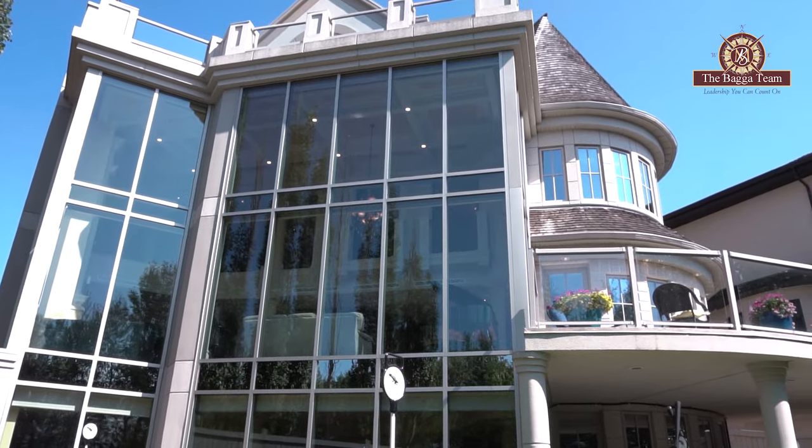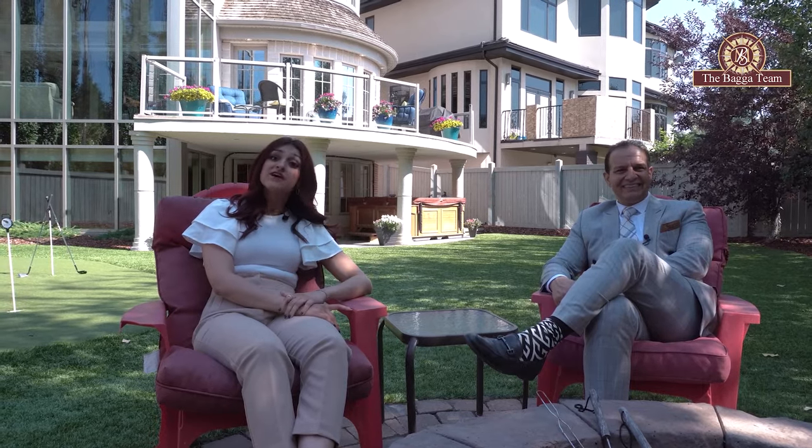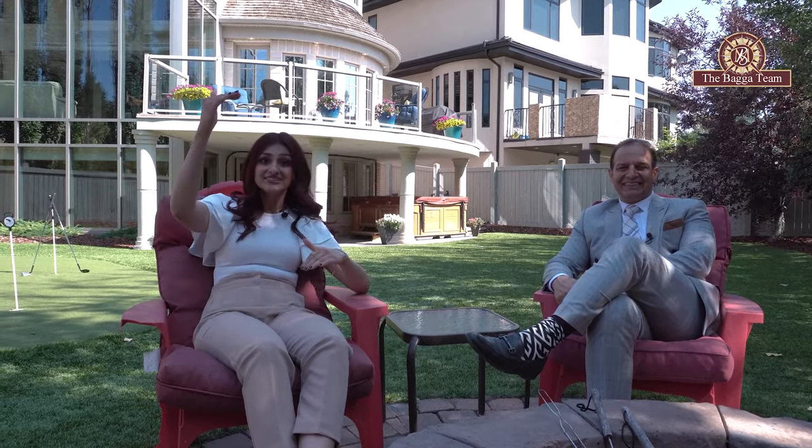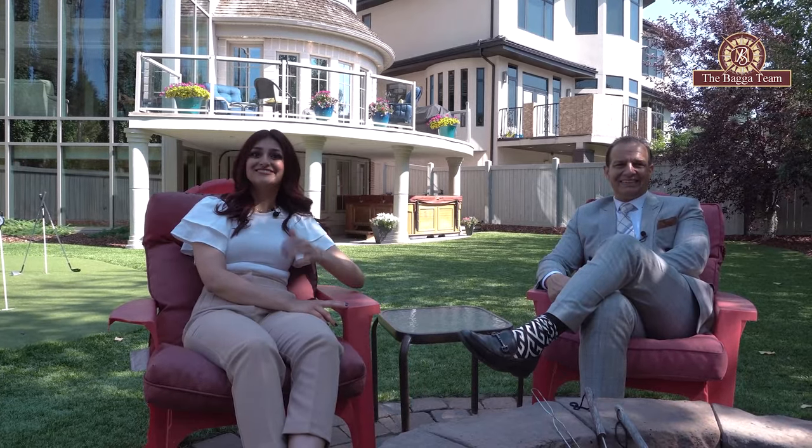Shivani, give me two reasons why you would buy this property. Man, only two? I have almost 100! But if I had to pick two — number one, it definitely has to be the floor-to-ceiling commercial-grade application windows from the basement all the way up to the second floor. And number two, it has to be the third-floor rooftop patio. That is hard to beat, especially with a view like this.